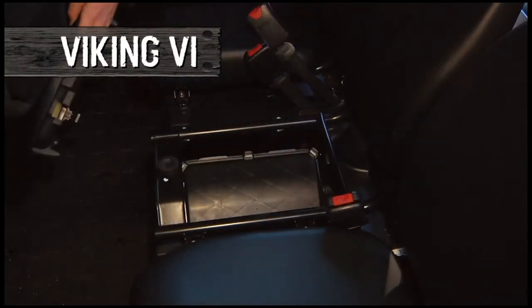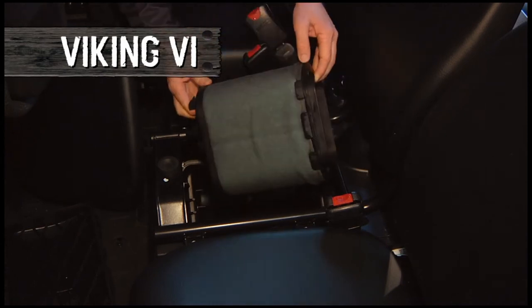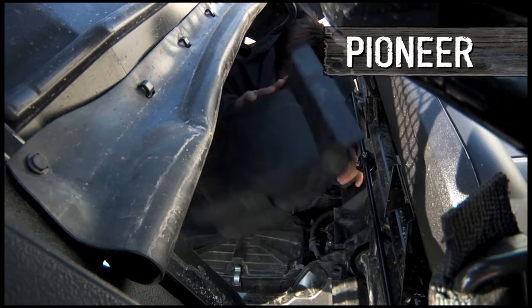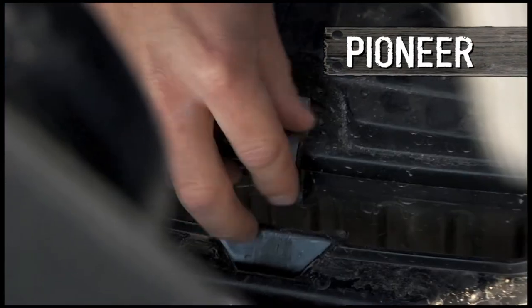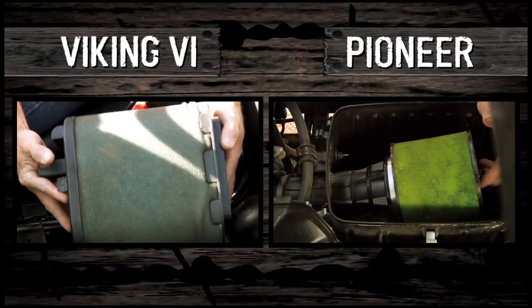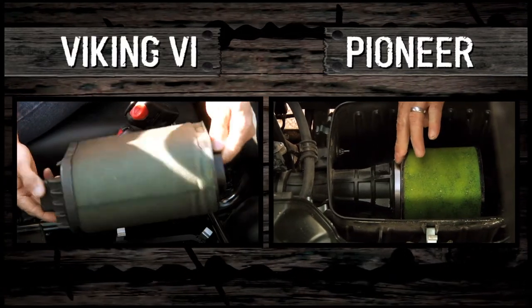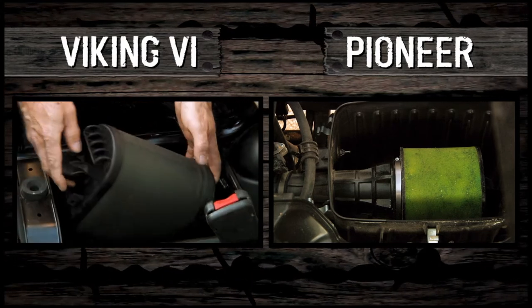The Viking's air filter is right here under the seat, and it's easily removed without tools. On the Pioneer, you've got to squeeze yourself under the cargo bed to get at it, and you're going to need a screwdriver to get it out. And it's smaller — which one do you think is more able to handle a dusty work site, to say nothing of letting the engine breathe?